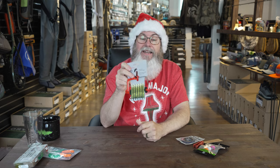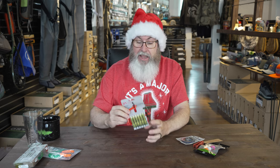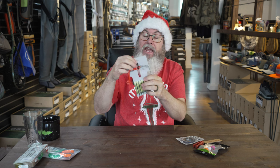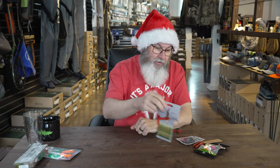We talked about tippet spools — we've got to have somewhere to store those. How about a Scientific Anglers Switch tippet holder? We have these in various colors. This hangs on the pack with a nice carabiner. Under that $25 price point, you can put several spools of tippet on it. It holds up to eight spools of tippet and can be mounted vertically or horizontally — excellent choice.